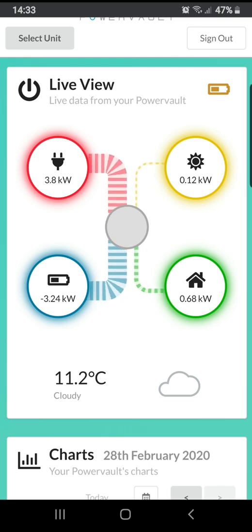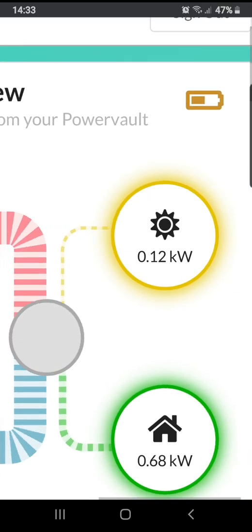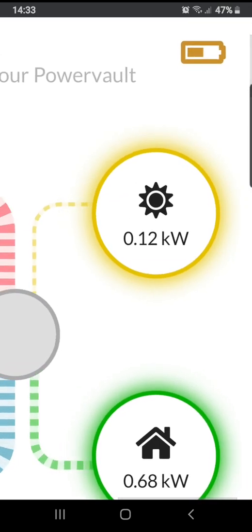The house is using 0.68 kilowatts there — that's just rough figures. It's usually about 400 watts according to the meter. Something else I want to shout out about is the new firmware update we had recently.